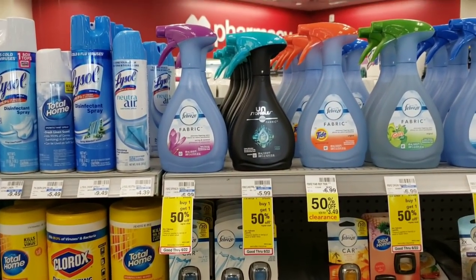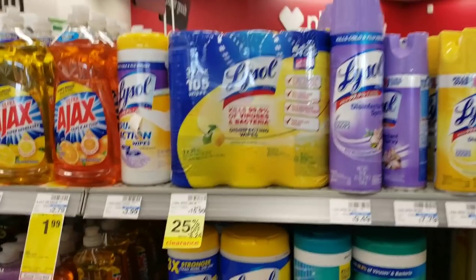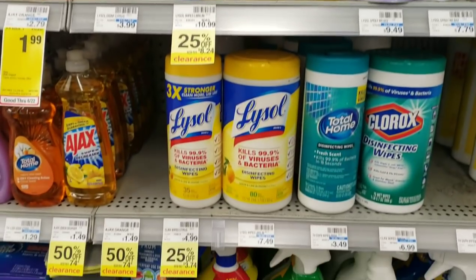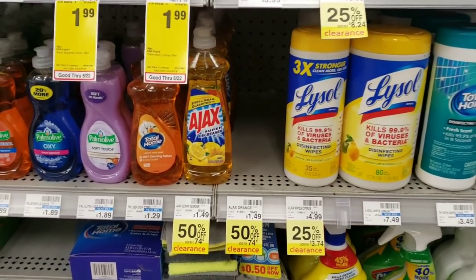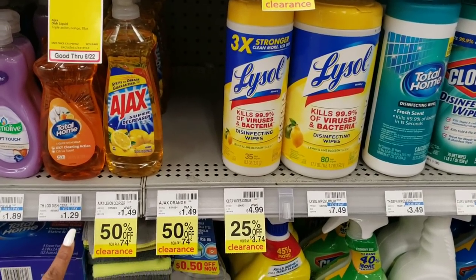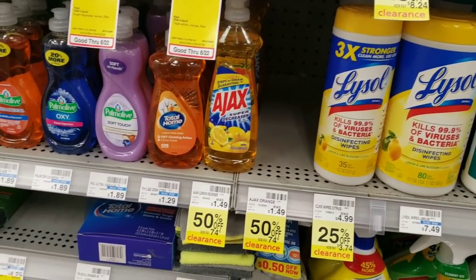At CVS there is rarely anything left by the time it goes down to 90% off, so I would recommend holding out for at least 75% off if you can. But if it's something you need, get it now because it's on sale. Look at this Ajax — it's 74 cents, that's cheaper than the dollar aisle or Dollar Tree, so it's really a good time to get it if you need it.